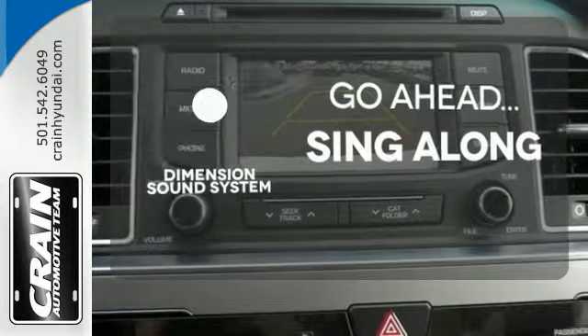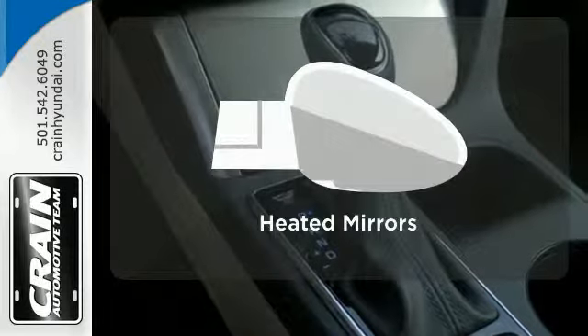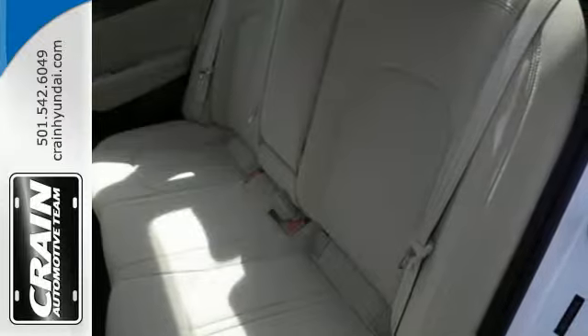The soundtrack to your life comes through crystal clear with a premium dimension sound system. Crank up your tunes and hit the road. Say goodbye to the frost and never leave your car with the heated mirrors. This Sonata is ready to pamper.